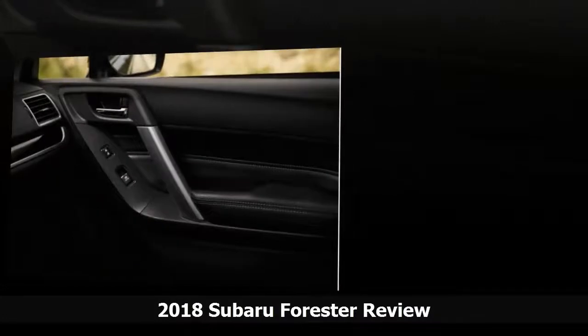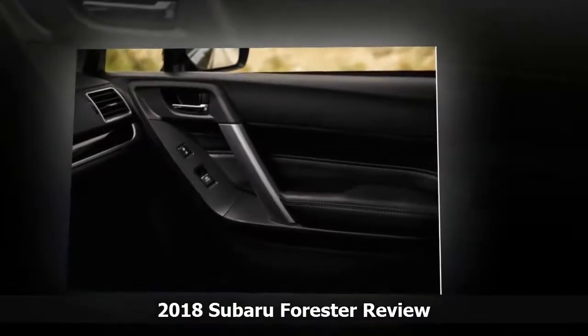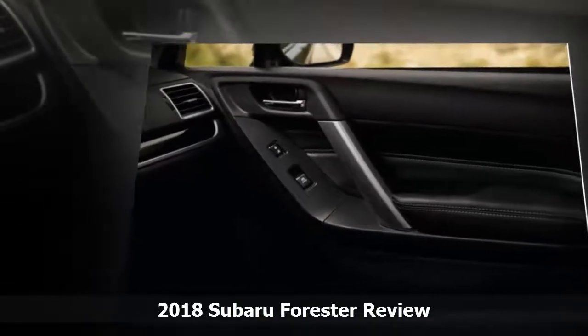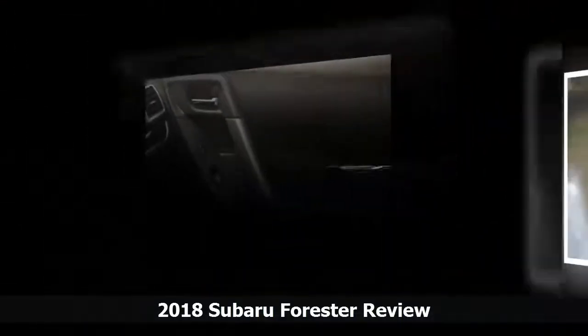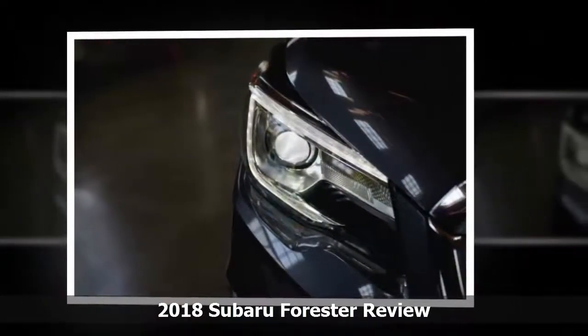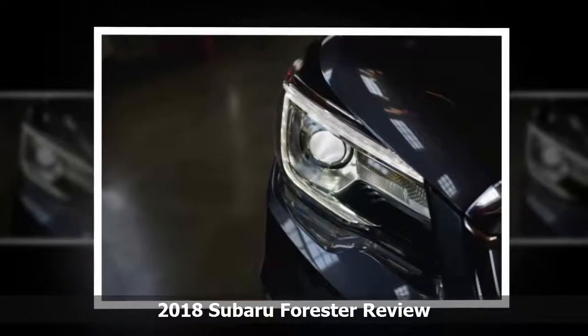Gas mileage is good, though that's a continuously rising bar and it's no longer the best. The 2018 Subaru Forester offers a pleasantly high driving position, lots of front elbow room, and a dashboard far enough away to make the interior feel spacious.